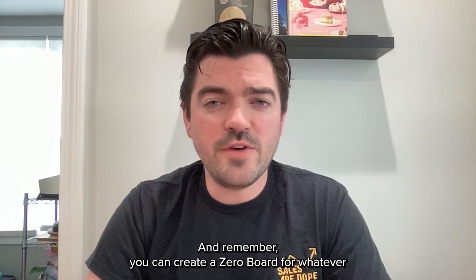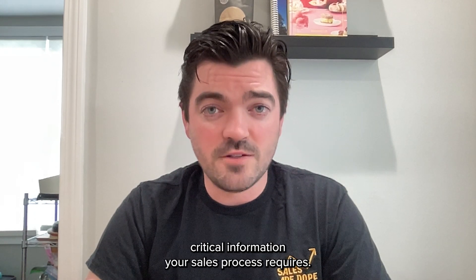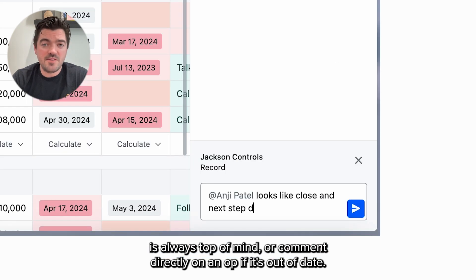And remember, you can create a zero board for whatever critical information your sales process requires. You can also remind reps to update zero boards with automations to ensure compliance is always top of mind, or comment directly on an op if it's out of date.